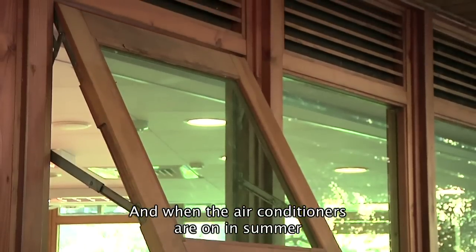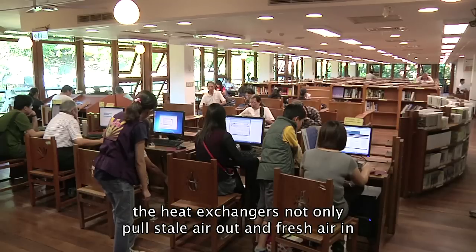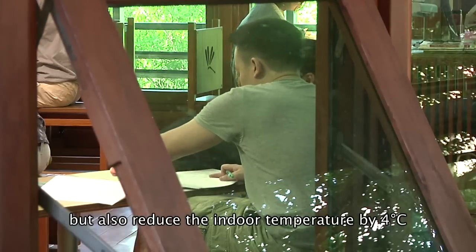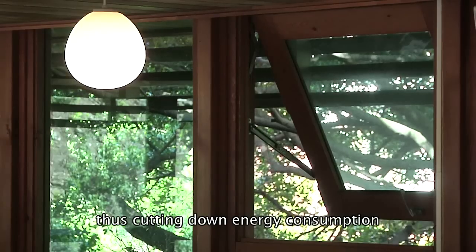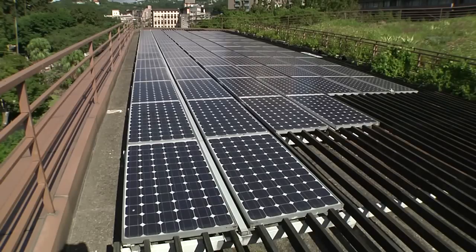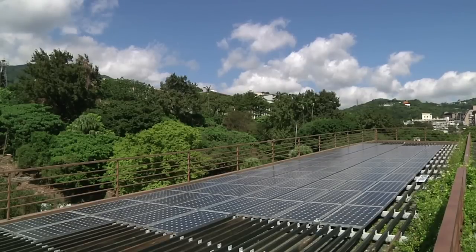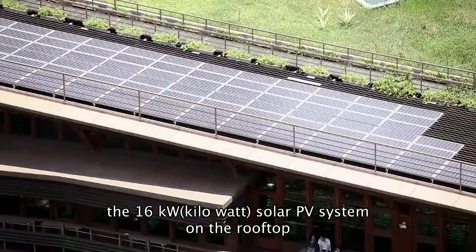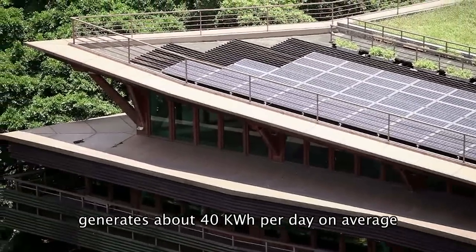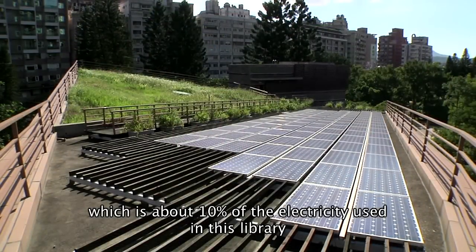When the air conditioners are on in summer, the heat exchangers not only pull stale air out and fresh air in, but also reduce the indoor temperature by 4 degrees Celsius, thus cutting down energy consumption. Also, the 16 kW solar PV system on the rooftop generates about 40 kWh per day on average, which is about 10% of the electricity used in this library.